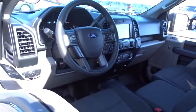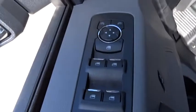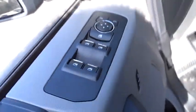AM-FM stereo radio. Child safety locks. Passenger airbag. Auxiliary audio input. Intermittent wipers. Brake assist. Daytime running lights. Rear head airbag. Variable speed intermittent wipers.